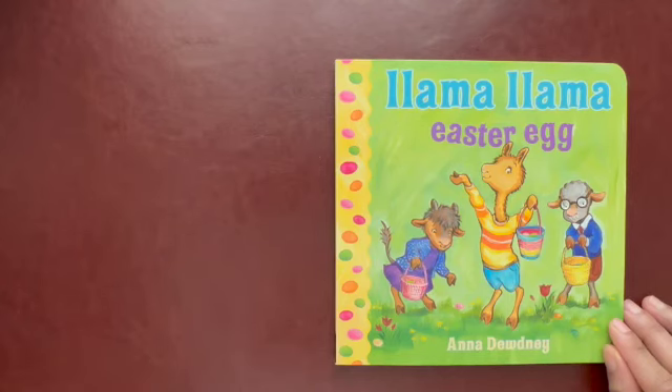Hi, Cutie Pie! Are you ready to learn about something new? We're going to learn about Easter. You know why we celebrate Easter? It's the day the Lord Jesus Christ resurrected. How cool is that? That's why we celebrate Easter.